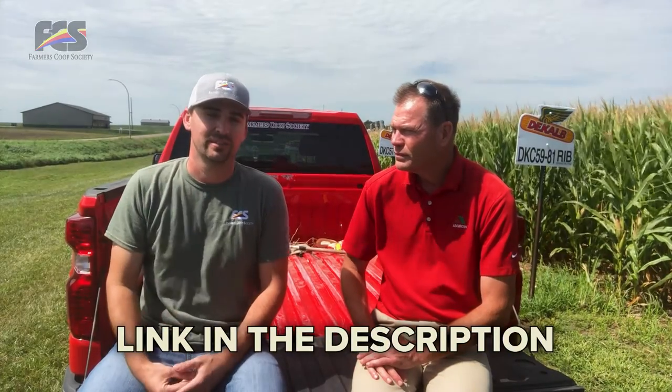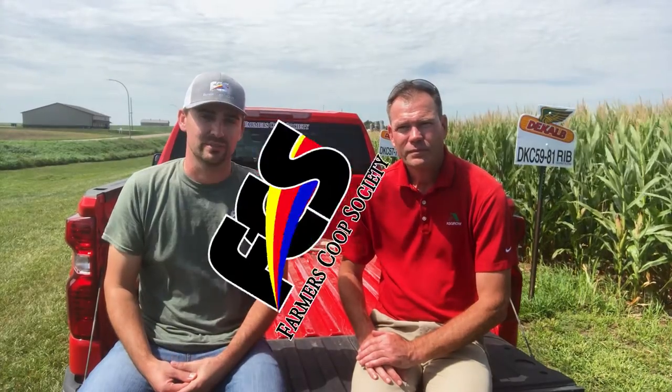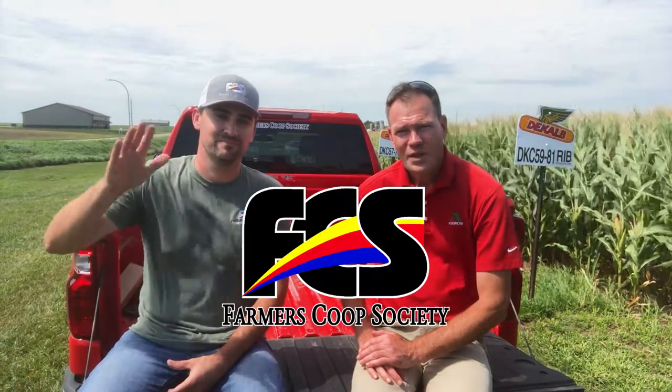Well Jim, appreciate the time. Thanks for coming out to do this with us. If you have any more questions, contact your local FCS agronomist — the link below will take you to the website to find out where you can find your local FCS agronomist. Thanks for joining us, and have a good day. Thank you.